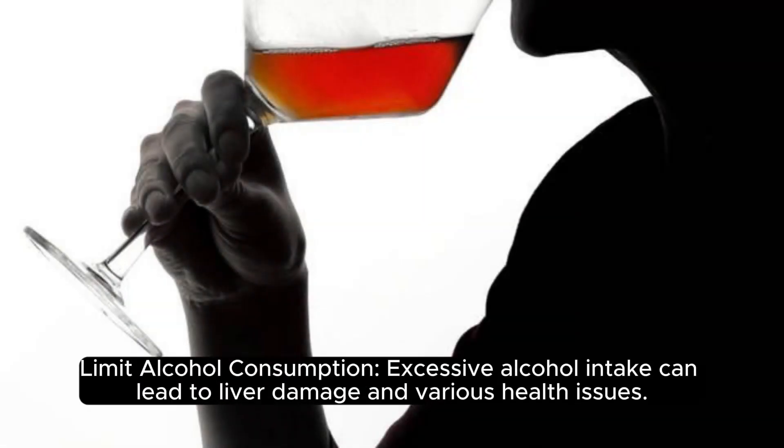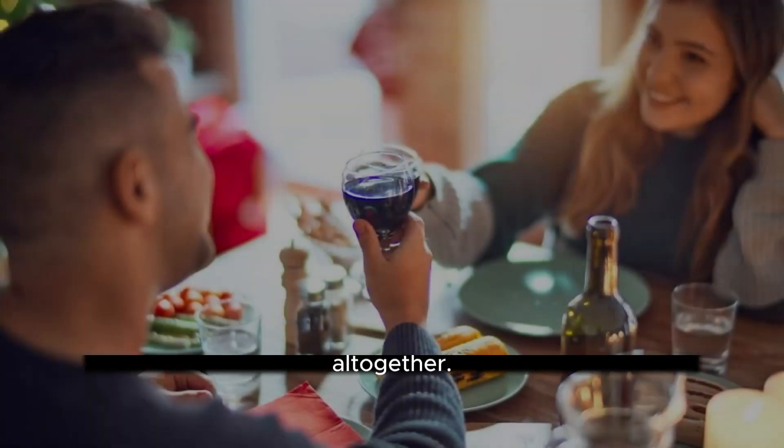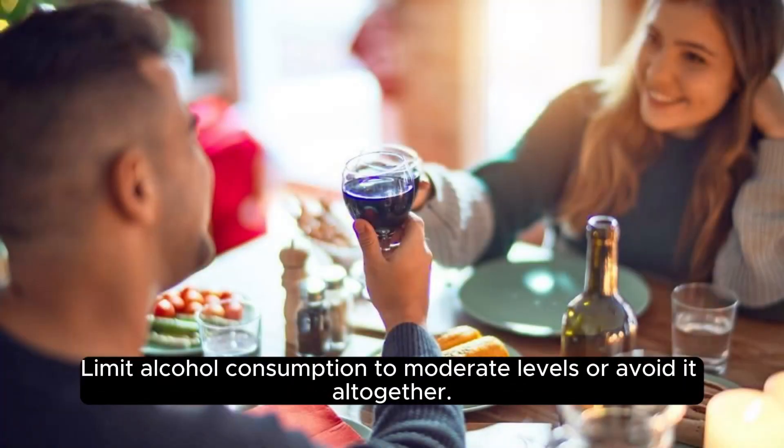Limit alcohol consumption. Excessive alcohol intake can lead to liver damage and various health issues. Limit alcohol consumption to moderate levels or avoid it altogether.